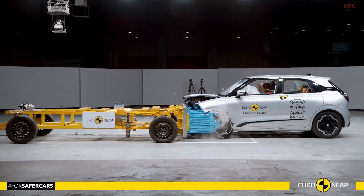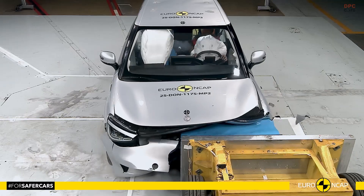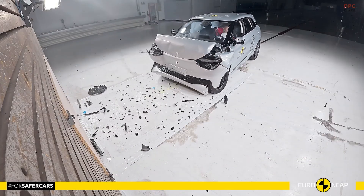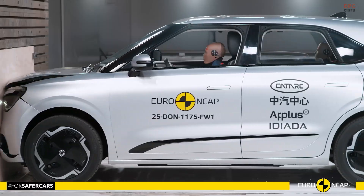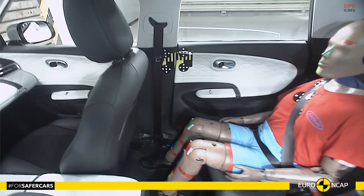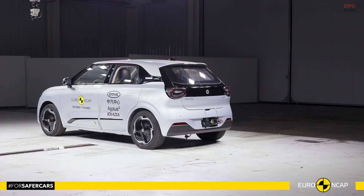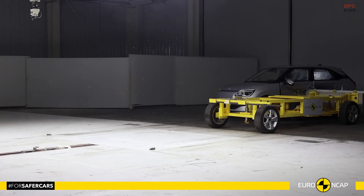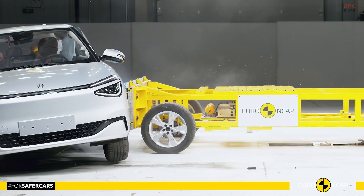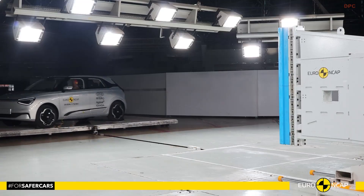The European New Car Assessment Program rating for the Dongfeng Box is finally here, and it paints a mixed but important picture for buyers who care about real-world safety. This small family hatchback lands with 69% for adult occupant protection, 81% for child occupant protection, 67% for vulnerable road users, and 77% for safety assist technologies. Those headline numbers tell us the Box can protect well in many situations, but there are key areas where the car still needs to earn trust.